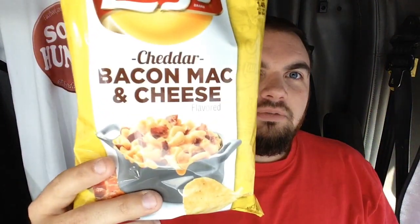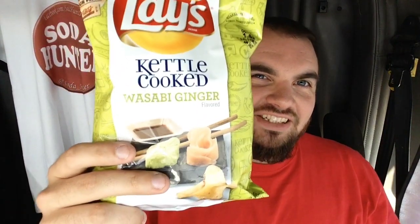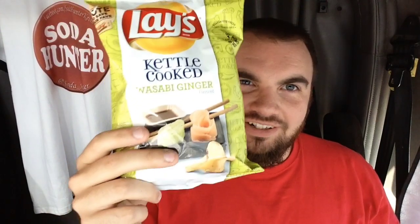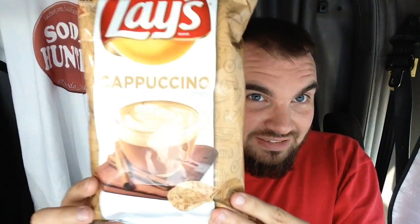First I have a mango salsa potato chip. Then I have a bacon mac and cheese, which is Hamburger Helper — all Southerners know what Hamburger Helper is. Then I have a wasabi and ginger, kettle cooked — I'm scared of that one. And then I have the one that most people talk about. Reading the back here, it says try all four and vote, so I'm supposed to vote for my favorite flavor. Will this be it? Cappuccino. It's kind of a drink — does that count? Soda Hunter? Anyway, I'm going to work my way up to that one; that's going to be next to last.